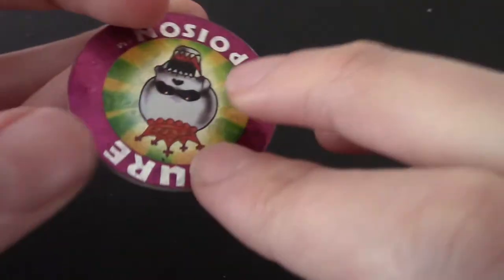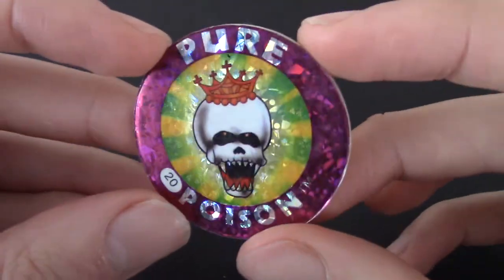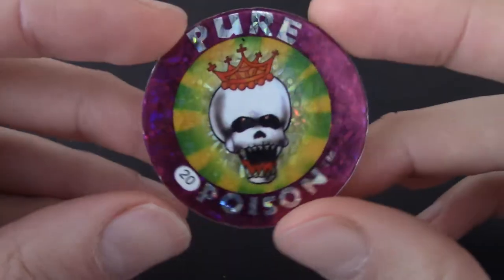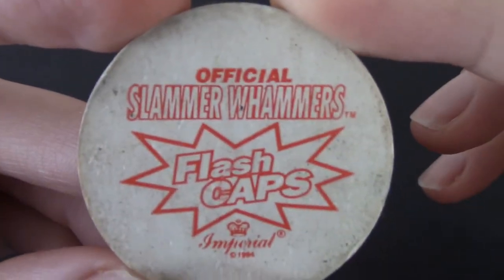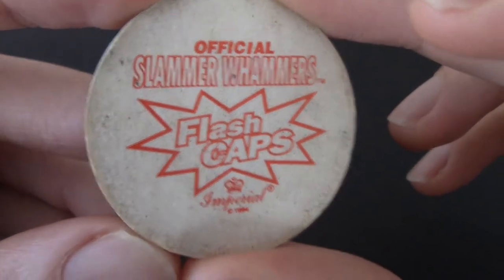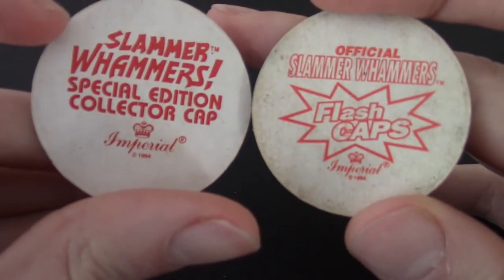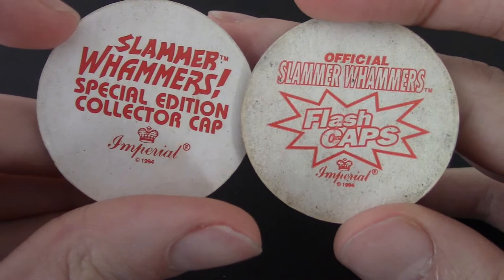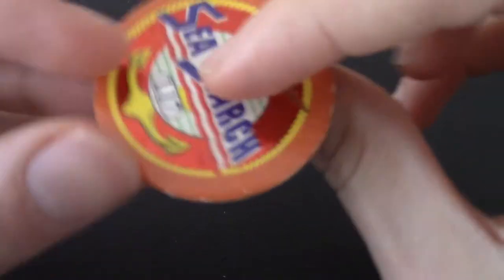We are halfway through. Pure Poison — and that is holographic, very holographic. Liking that, number 20. Official Slammer Whammers, Flash Caps. That goes in that series. Sea Search, L17 — that's the same one as the Chinese character we just got. Slammer Whammers, special edition collector cap.